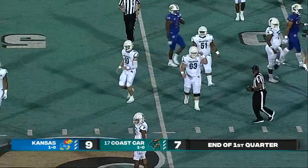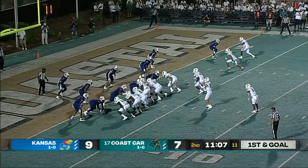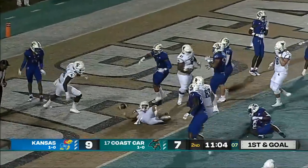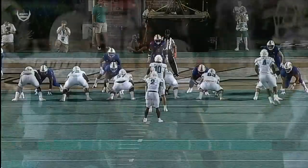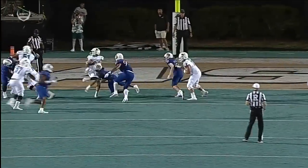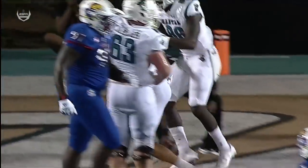Coastal Carolina moving the football as we go to the second quarter. That's Likely in motion. The option — it's McCall, spinning in, touchdown, Coastal Carolina! Grayson McCall! This was a chance to bring McCall down one-on-one, but that's a play that's gotta be made if you're Kansas.